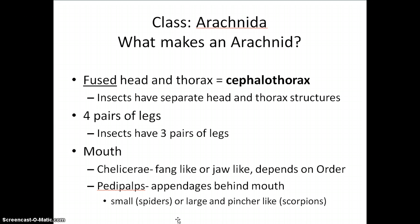Also, arachnids, like insects, have pedipalps, but arachnids have these appendages that could either be very small or very enlarged, and we'll see that in the next slide.